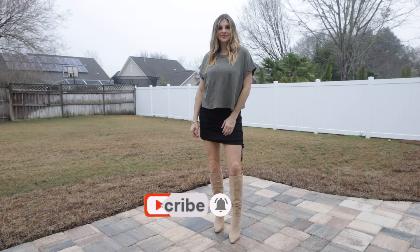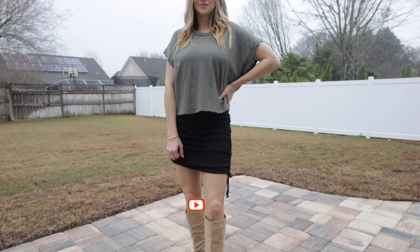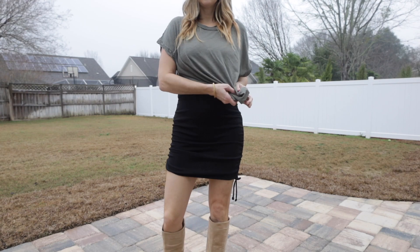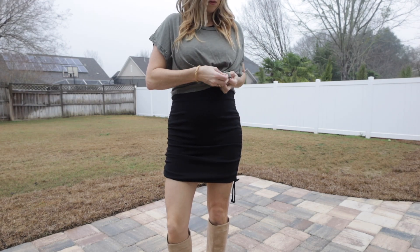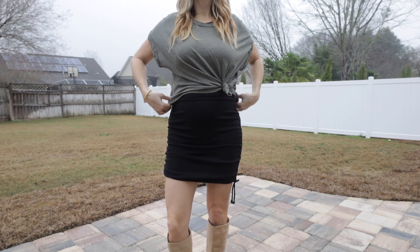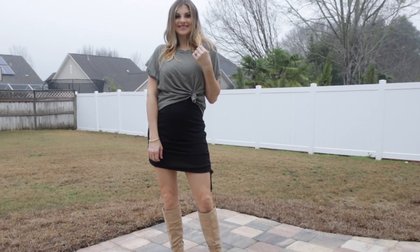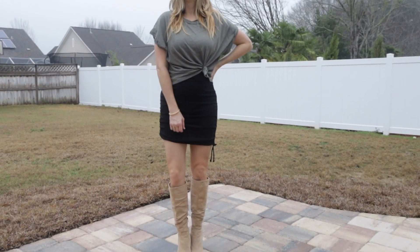Going with the earth tone theme, I really love this olive color. Putting a t-shirt on over a dress is a cute way to give it a different look, and tying it up gives you a more defined waist. I love all three colors together - the nude, the black, and the olive.